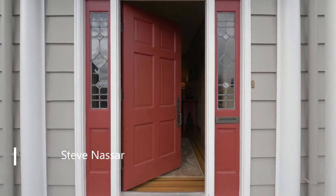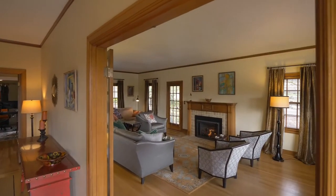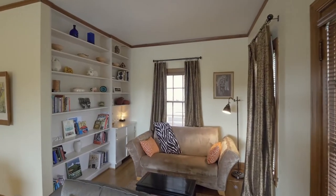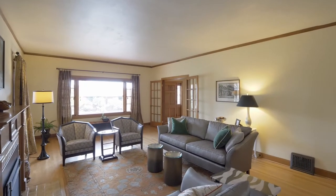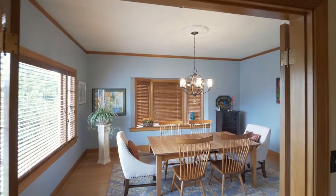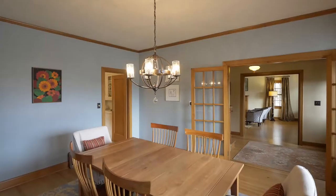Heading inside, discover amazing quality throughout with original hardwood floors, built-ins, and French doors. Notice the attention to design detail, large windows, and updates that still retain the home's original character.